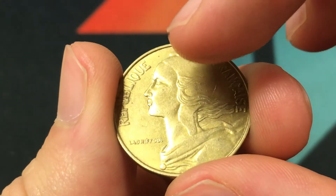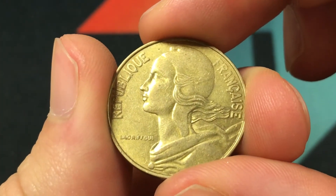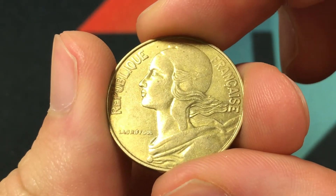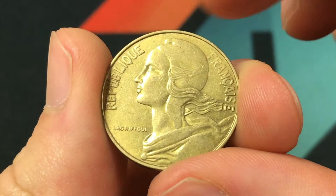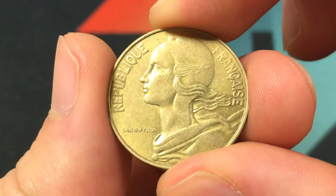On the front is Mariana in left profile wearing the Phrygian cap of liberty, which is a national emblem for France, surrounded by République Francaise, which means the Republic of France.